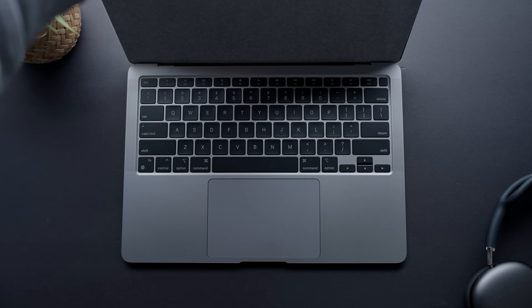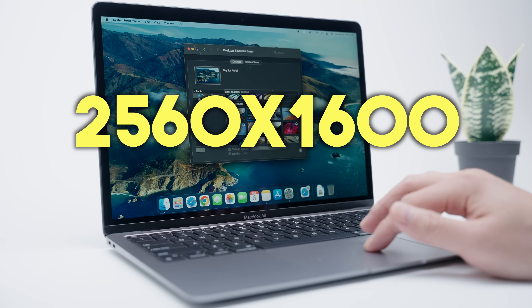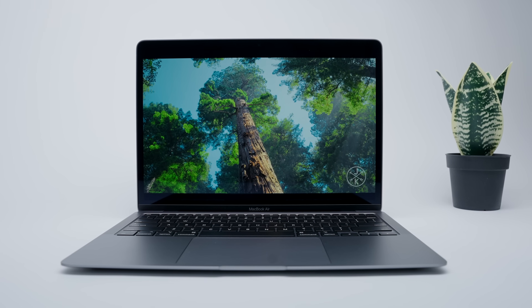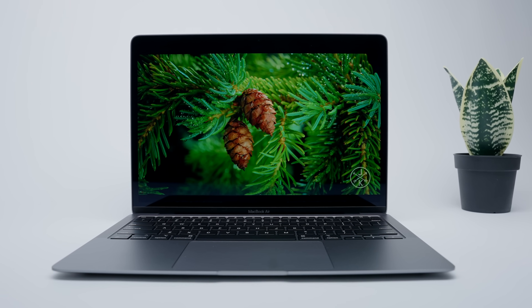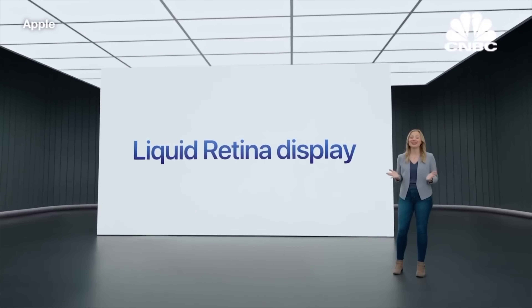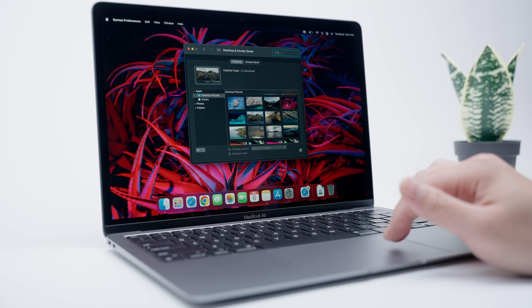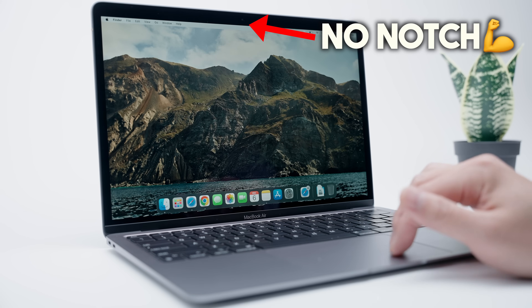Open it up and you're greeted with a 13.3-inch Retina display. It comes in at a resolution of 2560 by 1600, and it's a beautiful panel. Content comes up rich and sharp with saturated, vibrant colors — a significant improvement from the old 720p displays Apple used in the MacBook Air for what seemed like an eternity. The new 2022 M2 MacBook Air does come with a marginally nicer Liquid Retina display; however, the 2020 model doesn't have the useless notch, which I feel makes for a cleaner overall look.